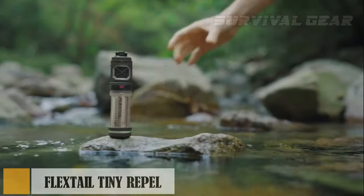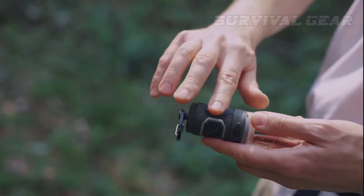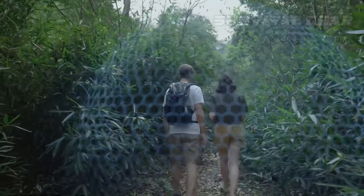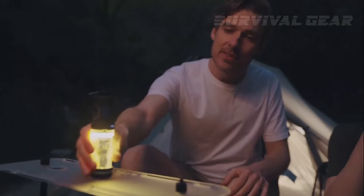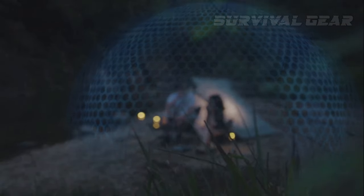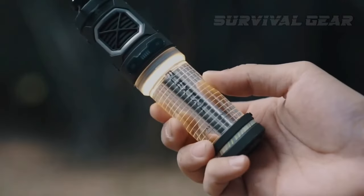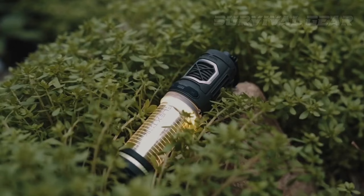Oh, those mosquitoes! With its double-sided design and two repellent mats, the FlexTail Tiny Repel swiftly delivers 360-degree protection for up to seven hours. It reaches a temperature of up to 329 degrees Fahrenheit, creating an impenetrable 30-foot protection zone — no more buzzing annoyances around you. Switch to camp mode and it provides a 10-foot protection zone for an astounding 10 hours. The FlexTail Tiny Repel also doubles as an ultra-bright camping lantern with adjustable brightness levels lasting up to nine hours at full intensity, and it even doubles as a power bank, keeping your devices charged and ready to go.